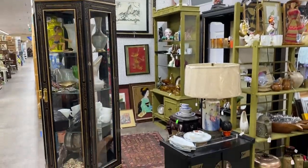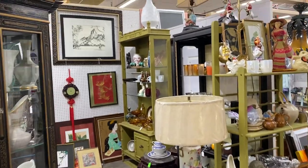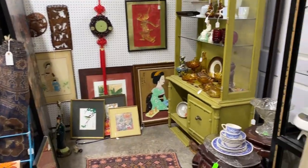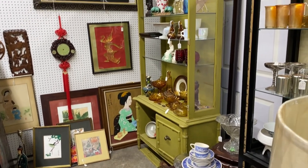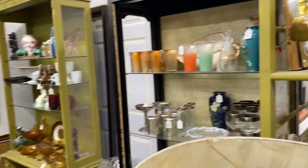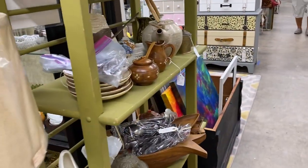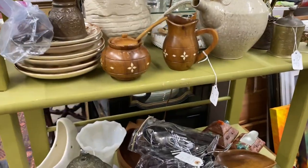Hey guys, I have a big haul for you at the end of this video, but first I wanted to show you a few small video clips of a fun antique mall that I visited with some friends. I didn't show you every single booth but I did show you a few that I thought were pretty cool.